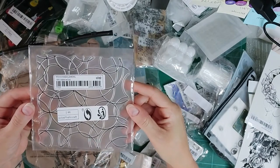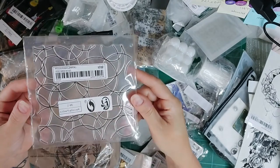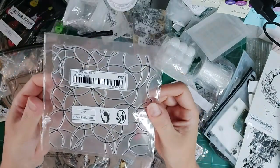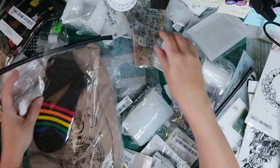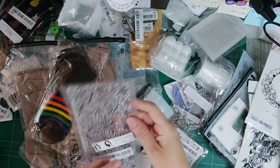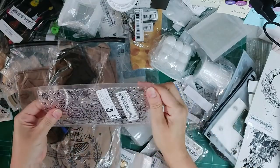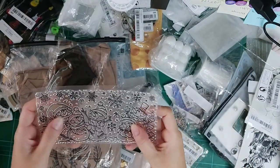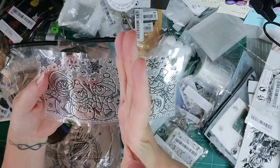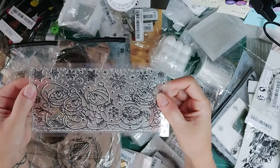I also got this background stamp — it's quite large, maybe five by five or six by six inches. It's a background stamp with little circles, which could be really pretty. And I got this snowman stamp — oh my god, look at it! You could even use the two halves separately. I'll demonstrate that in the video.